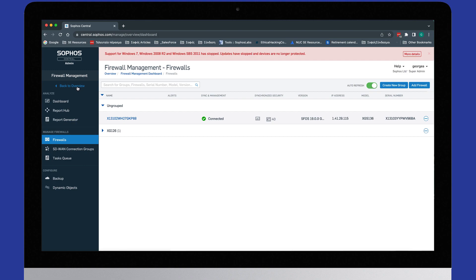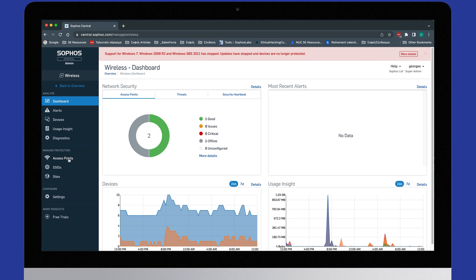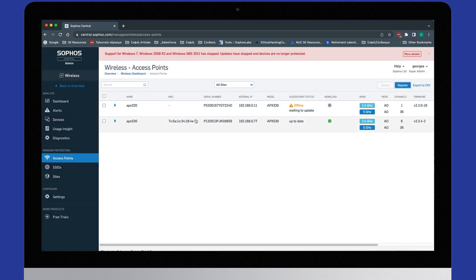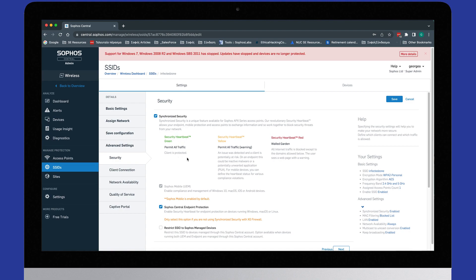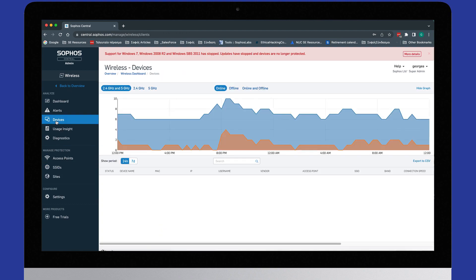Let's go back into the main Central portal and have a quick look at the wireless access points. Registering a wireless access point is nice and simple — just go to the access points tab, click register, plug the device in, and enter the serial number. As you can see, we've got two already registered: an APX 320 and an APX 350, currently online and giving access across the 5-gigahertz and 2.4-gigahertz bands. The synchronized security story is visible here too: a healthy green heartbeat, an amber heartbeat, or a red heartbeat indicating a security risk — triggering automatic isolation of that machine until it's restored to normal.